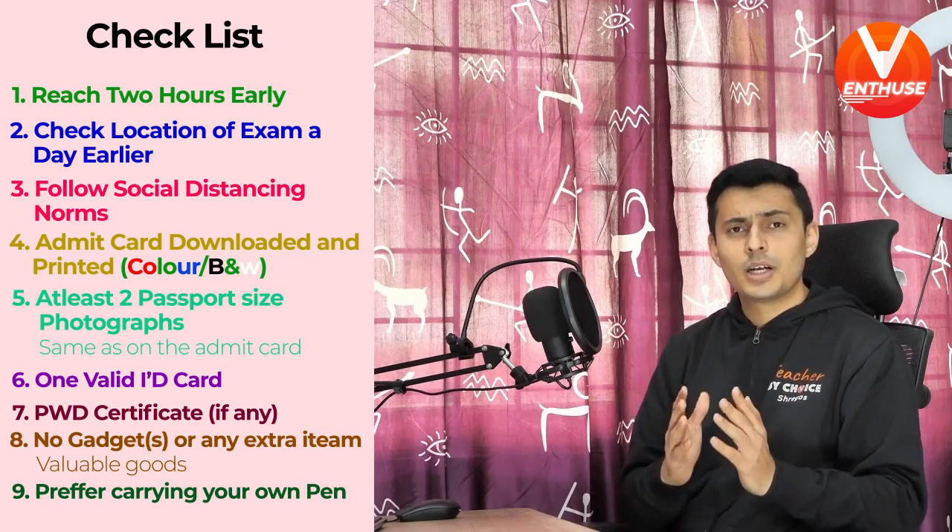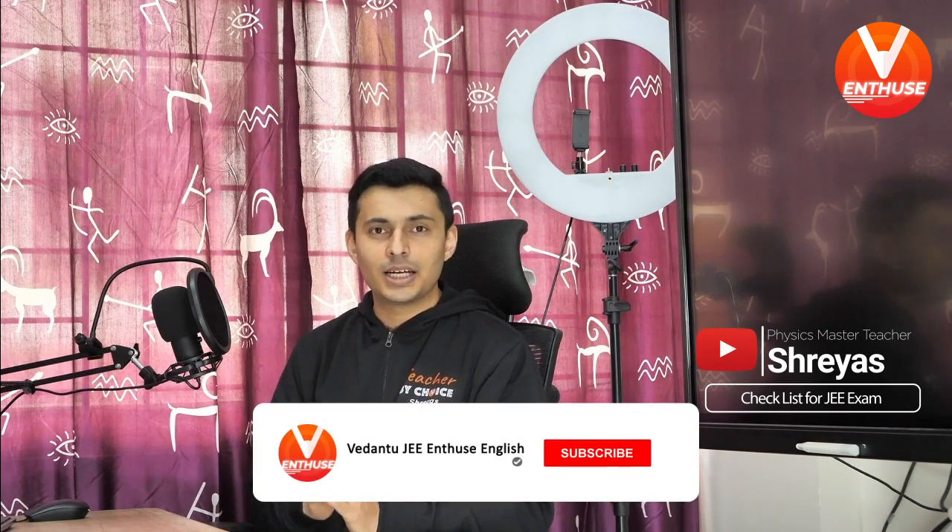I hope you've noted down all these things, as this will ensure that your examination goes very peacefully. We'll be discussing all the papers of JEE on this channel, so do not forget to hit the subscribe button, and if you found this video useful, do not forget to hit the like button and share it with your friends and family. Take care and all the best.